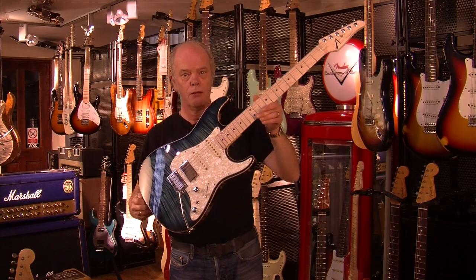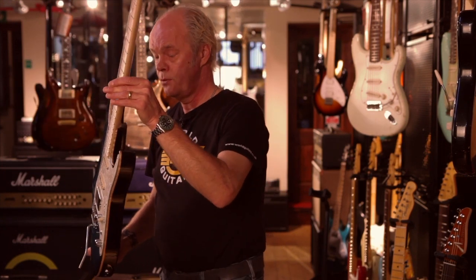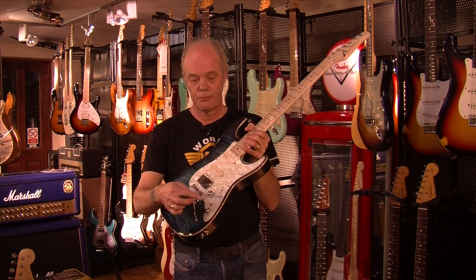Arctic blue burst with binding — what a top, look at that. It's a lovely maple neck, lovely weight. I think you know about the switching, but I'll do it really briefly.